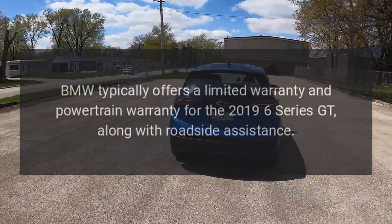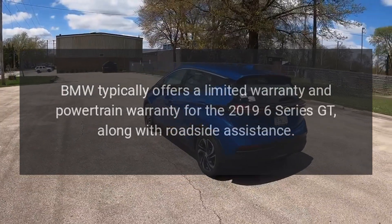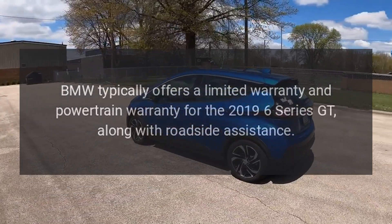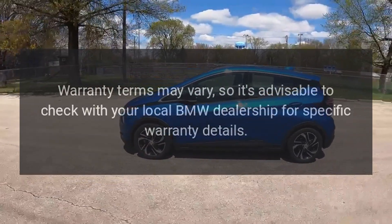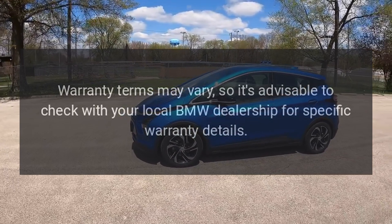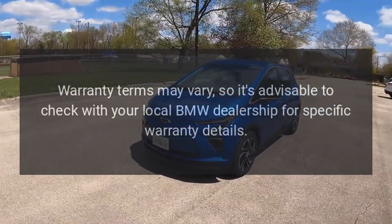Warranty: BMW typically offers a limited warranty and powertrain warranty for the 2019 6 Series GT, along with roadside assistance. Warranty terms may vary, so it's advisable to check with your local BMW dealership for specific warranty details.